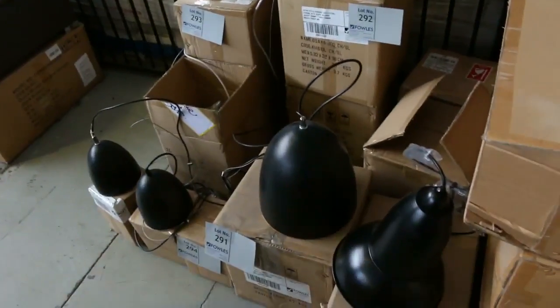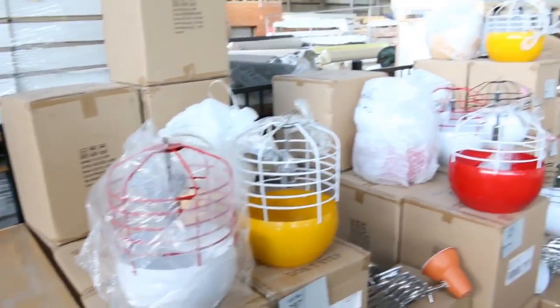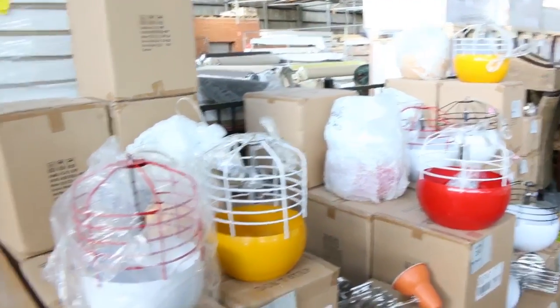A little bit of lighting left — all around the $20 mark on the lighting. Really nice, good quality lighting. There's some more over this way as well — some more high fashion stuff, probably around that $20 mark. Really good buying there.